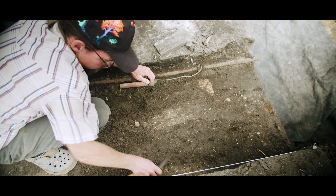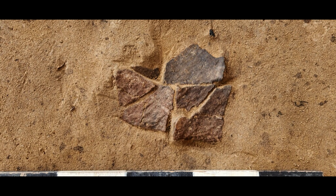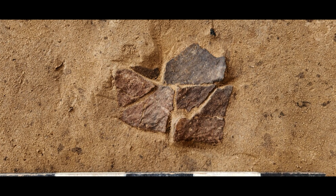Surprisingly, evidence of earlier human habitation survived beneath one of the shotgun foundations. Fragments of Native American pottery point to the long history of this area.